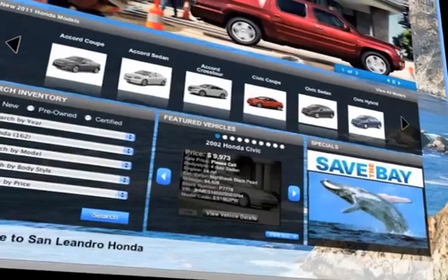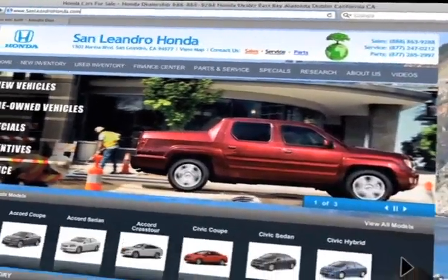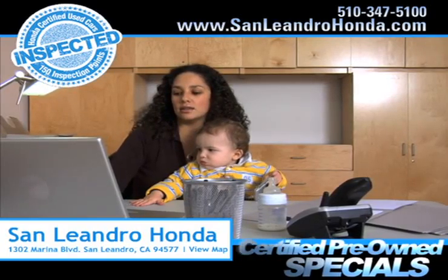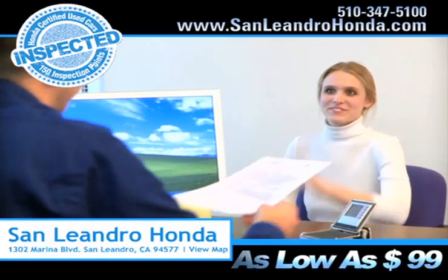Visit our virtual dealership at www.sanleandrohonda.com. While you're there, shop our virtual dealership 24-7. Search our certified pre-owned specials and receive payments as low as $99 a month.